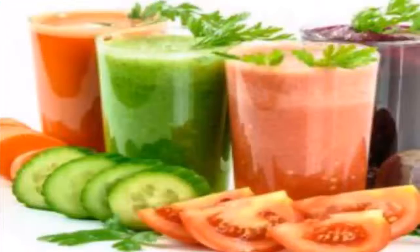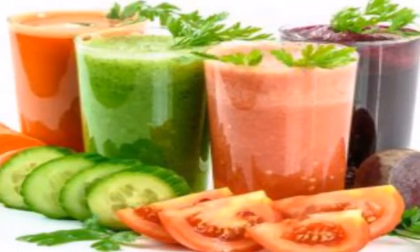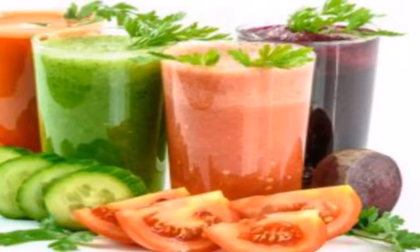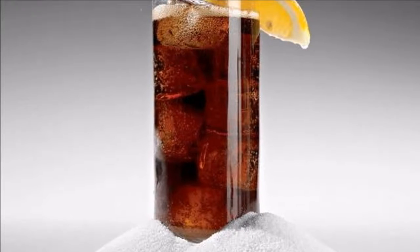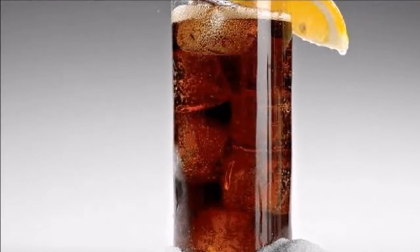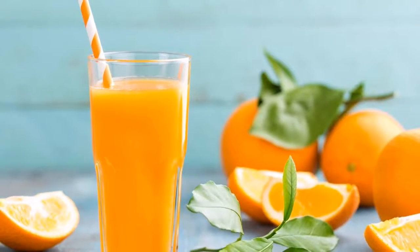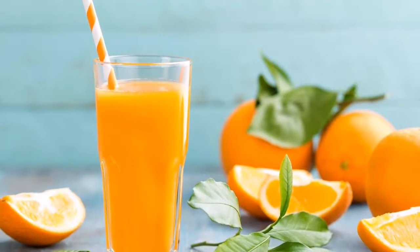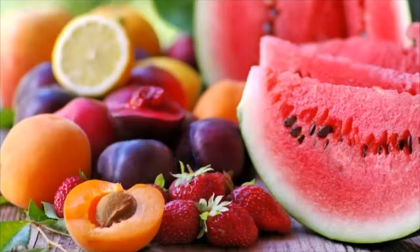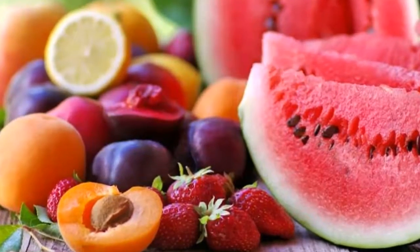Apple smoothie — needed ingredients: 1 green apple, 1 grapefruit juiced, 1 lemon juiced, a cup of water, a teaspoon of honey. Directions: chop the apple and add it in a blender along with the other ingredients. Add honey to taste.